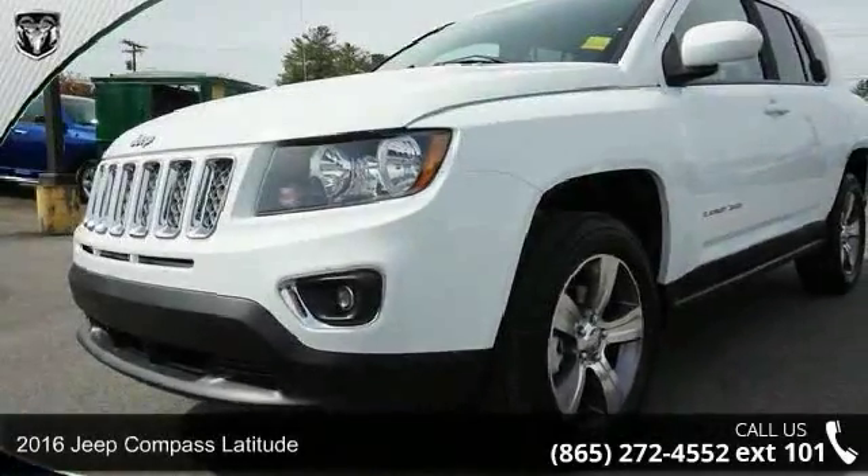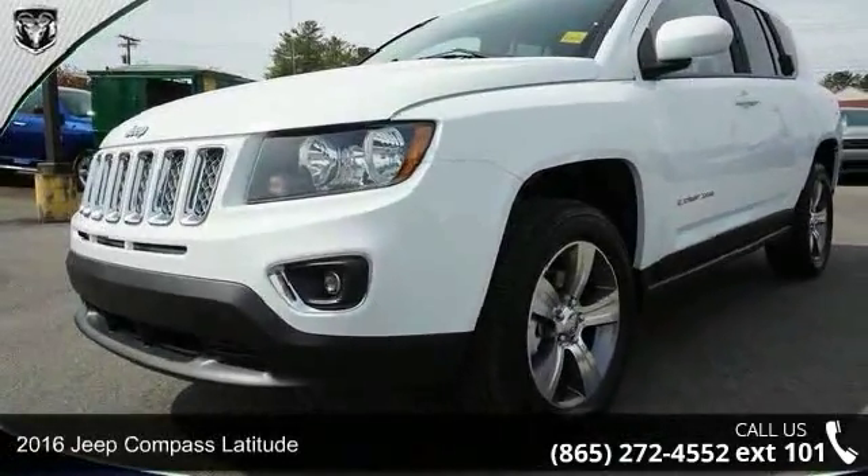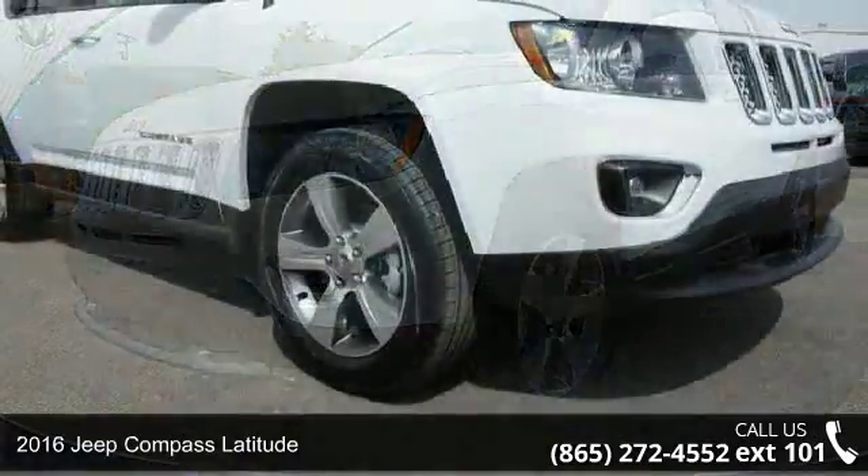Check out this 2016 Jeep Compass Latitude. This may be the set of wheels you've been looking for.